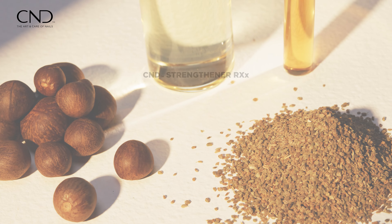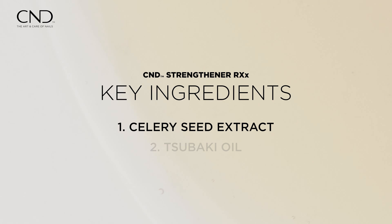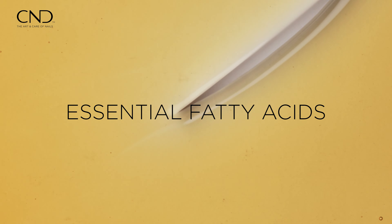Enriched with two key ingredients — celery seed extract and Tsubaki oil derived from the camellia flower — this formula is rich in essential fatty acids.